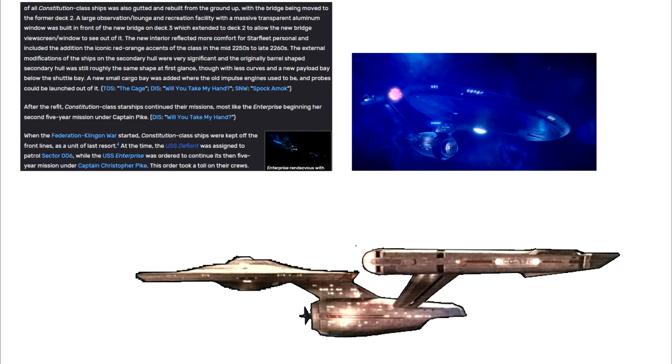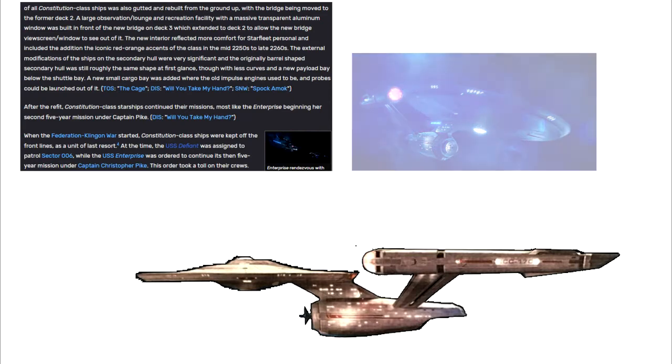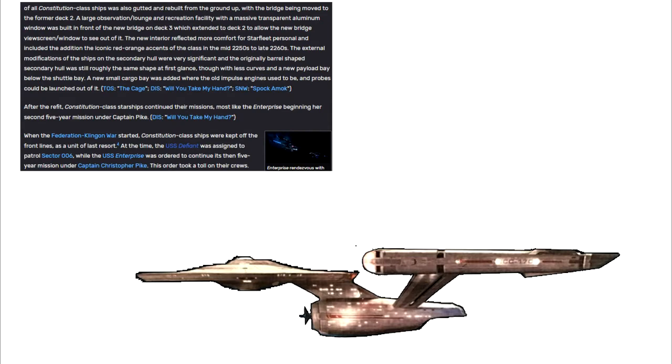The external modifications on the secondary hull were very significant. The originally barrel-shaped secondary hull was still roughly the same shape at first glance, but with less curves and a new payload bay below the shuttle bay. A new small cargo bay was added where the old impulse engines used to be, and probes could be launched out of it.